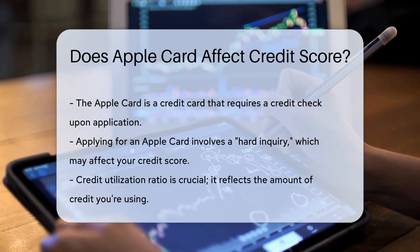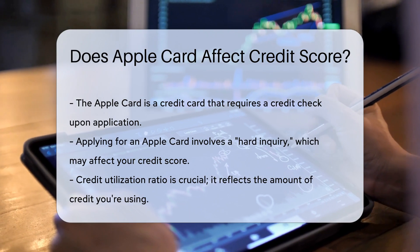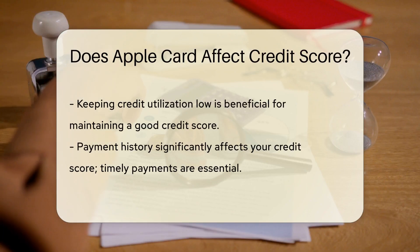First off, the Apple Card is a credit card. Like any credit card, it requires a credit check upon application. This check is a hard inquiry, which can impact your credit score.